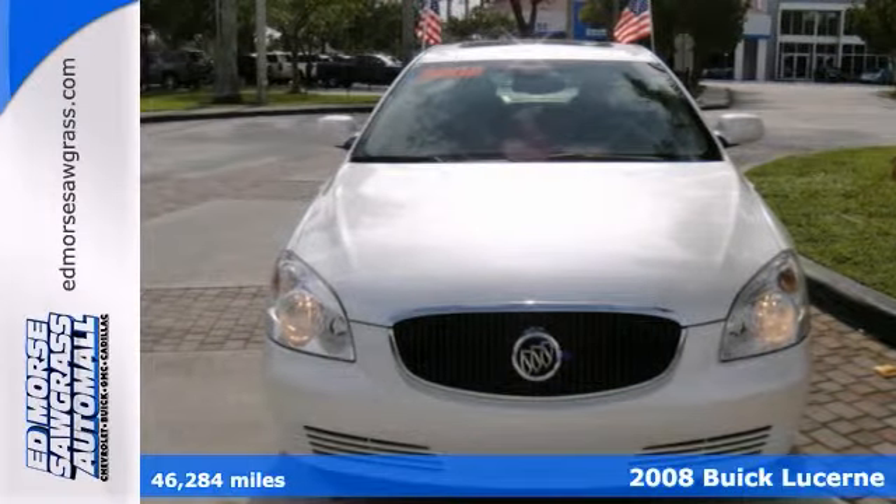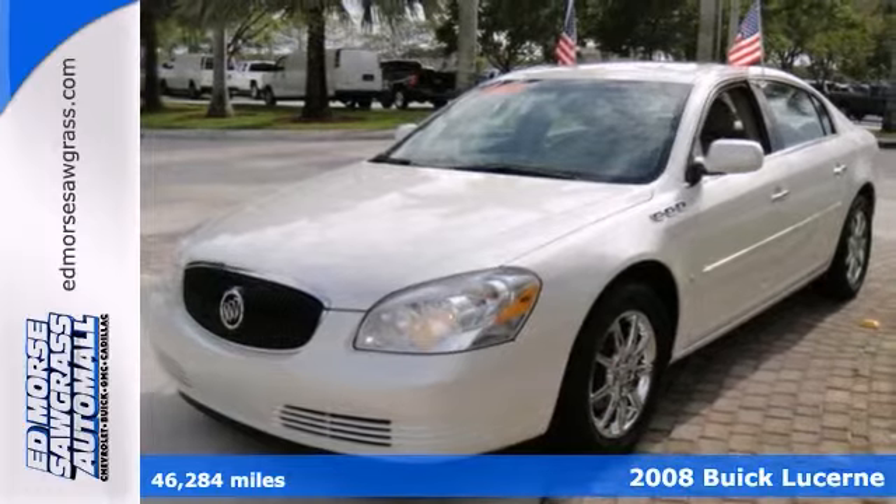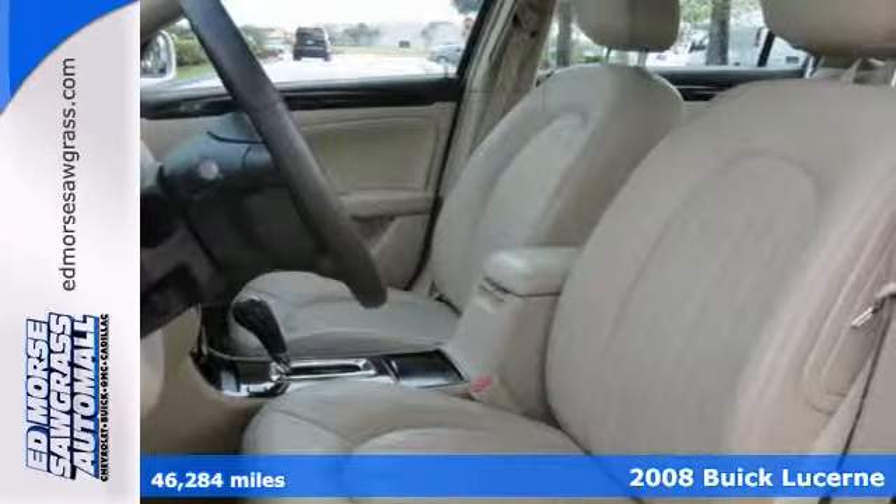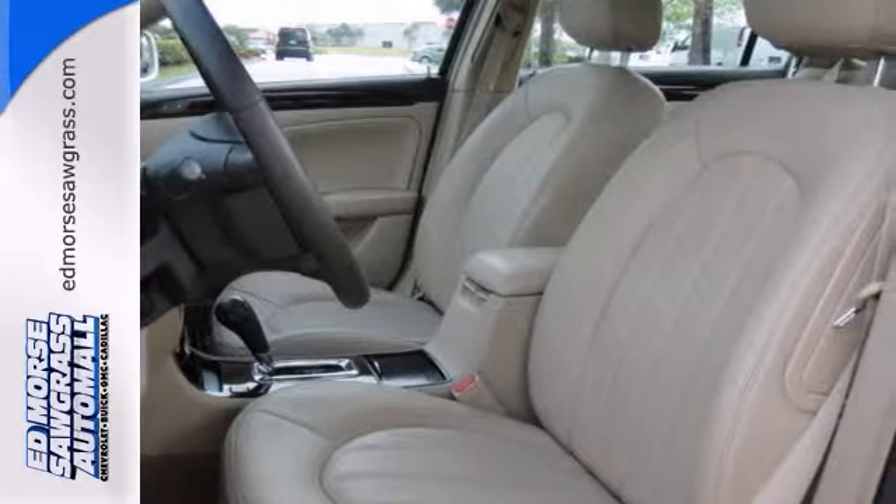This off-white 2008 Buick Lucerne CXL might be just the sedan for you. Check out this well-maintained vehicle — it's only had one previous owner too.